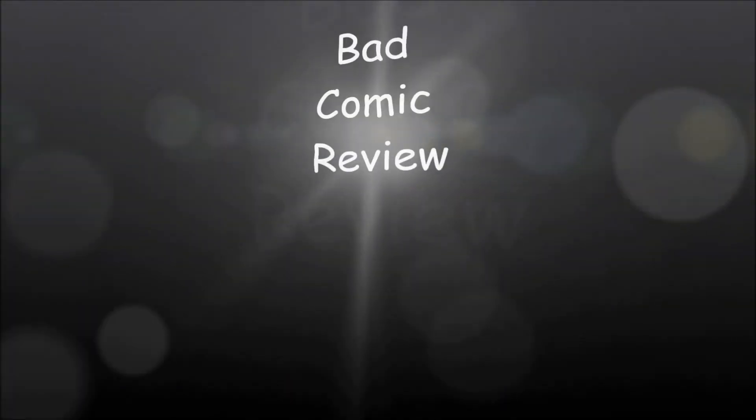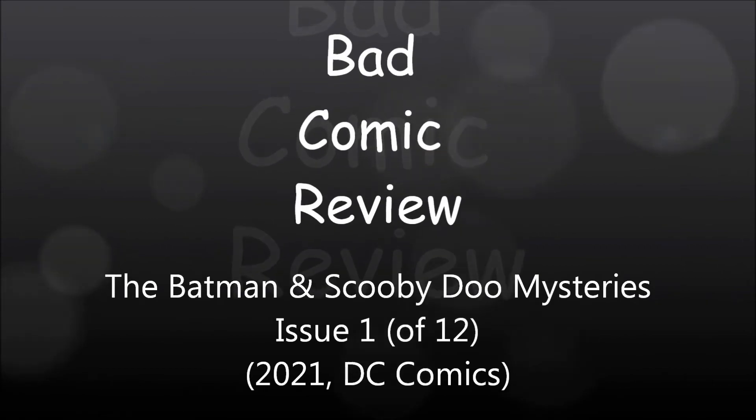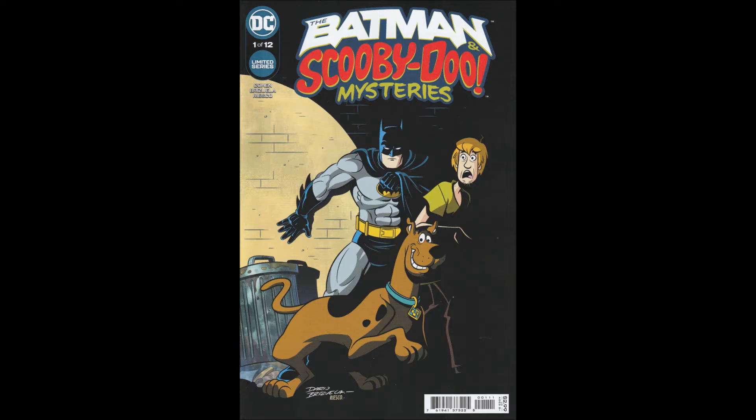We are about to embark upon a series of strange and exciting, dangerous adventures — adventures that will lead us to all parts of the world. Hello and welcome to another Bad Comic Review. This time we're looking at The Batman and Scooby-Doo Mysteries Issue 1, a 12-issue limited series from DC Comics from 2021.